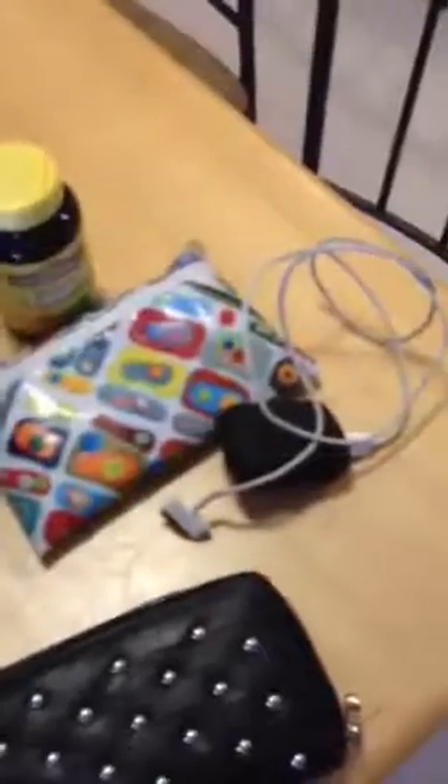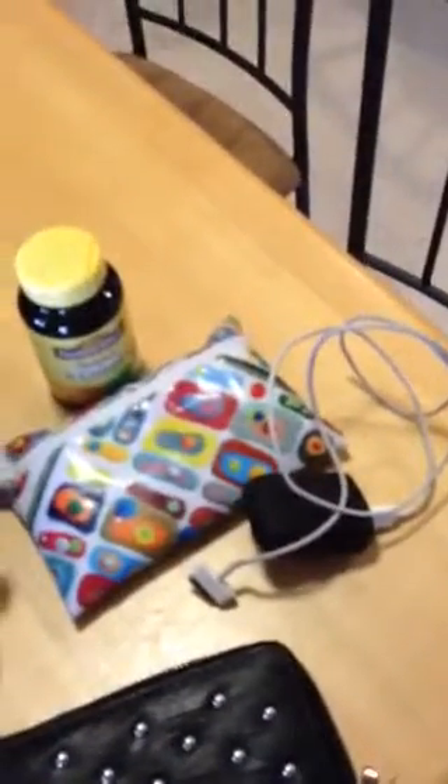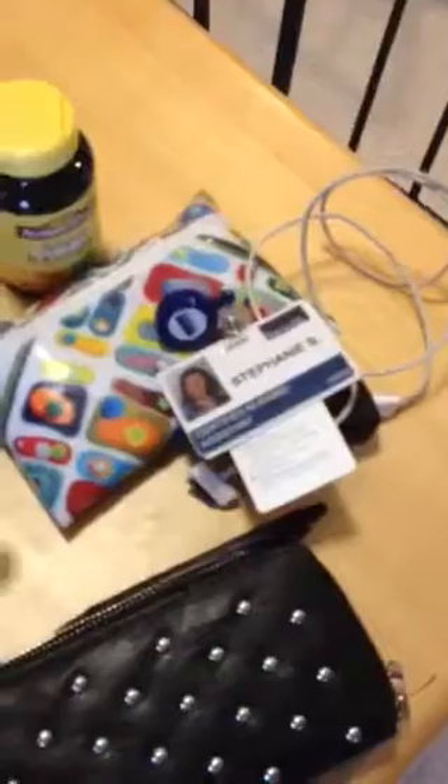Inside my bag — I have my B-complex. I take that right before work, puts a little pep in my step. One of my Ipsy bags that holds my lady products. I have a phone charger that I use at work to charge my phone because my phone dies really fast because I use it a lot. My work badge, because if I forget that it'll be the end of the world. I have a crap ton of pens because I use those at work all the time and I have a tendency to lose things, so I stockpile them.